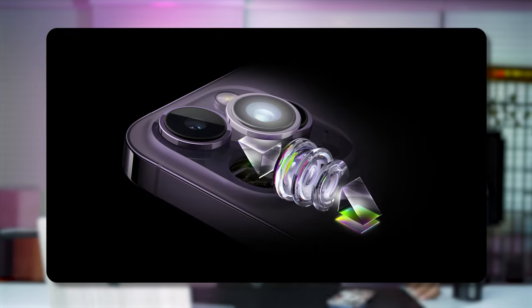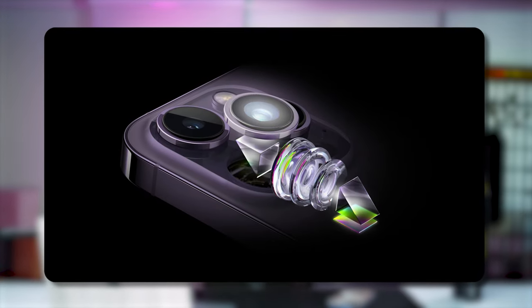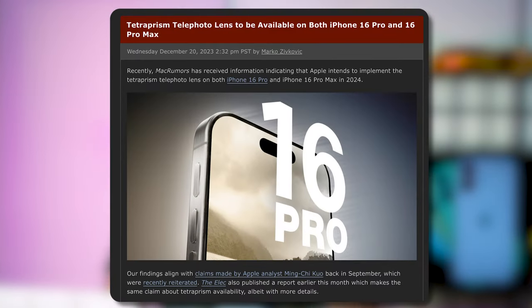The Tetra Prismal lens that made headlines on the iPhone 15 Pro Max may also come to the iPhone 16 Pro, meaning both the Pro and Pro Max will share the same periscope zoom experience. This feels more justified than limiting it to just the Pro Max as Apple did with the iPhone 15 series.